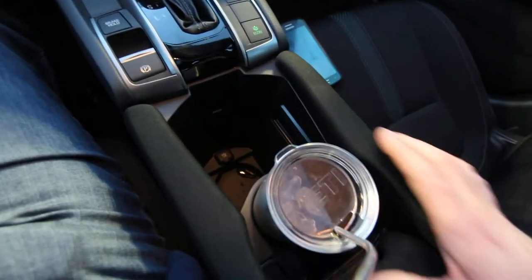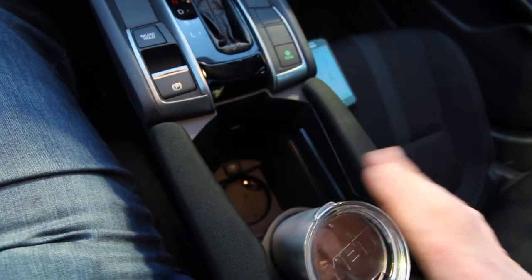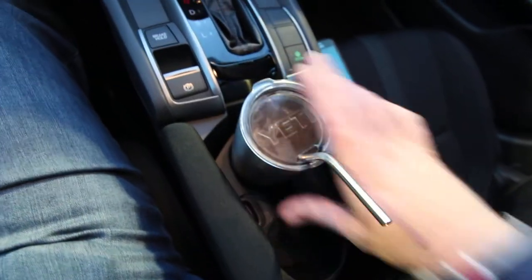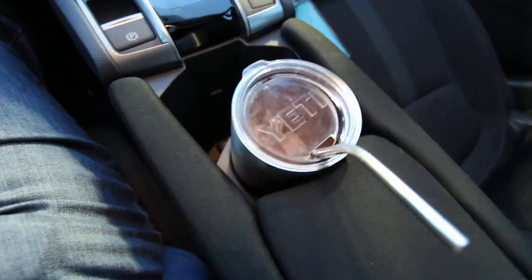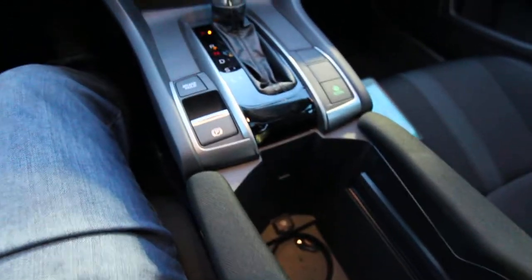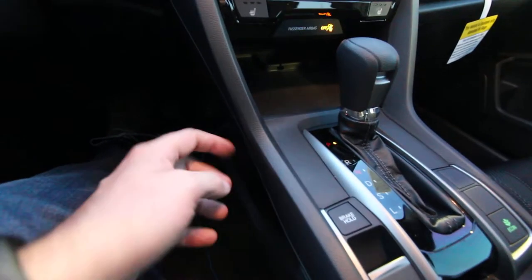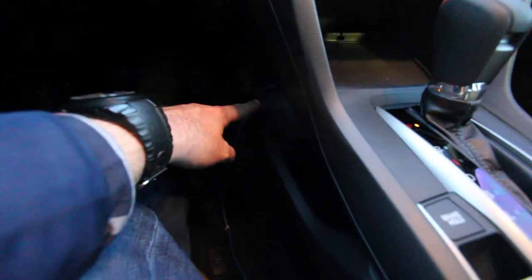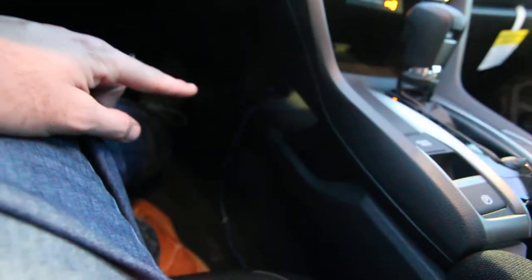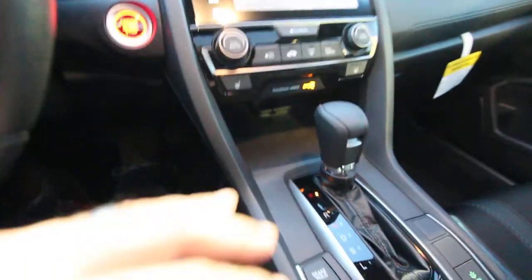One thing I noticed when driving: when you hit the gas this cup holder slides back and moves around a little bit. I'm not sure if Honda meant it to do that — you may want to push it forward to keep it in place. Up front here, under this area, is where your USB port is to plug in and charge or connect your phone.